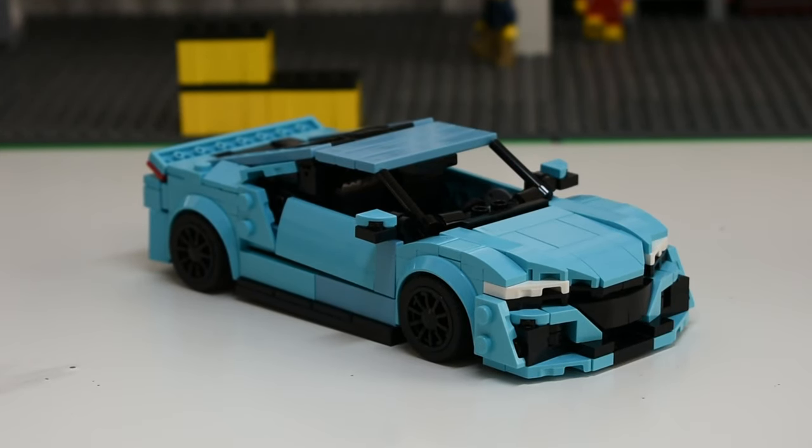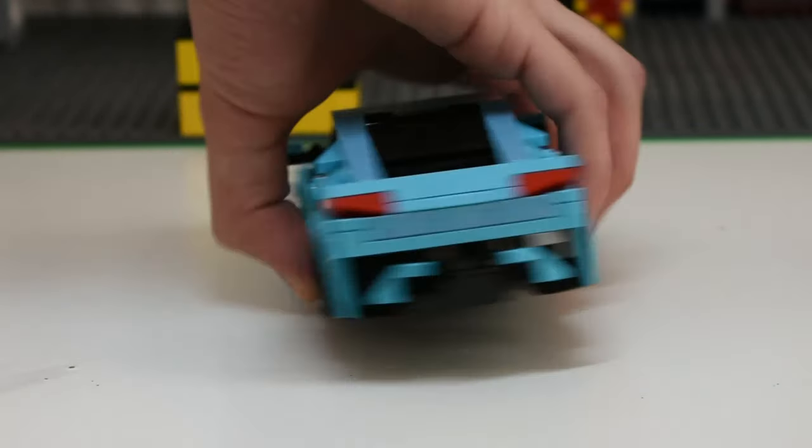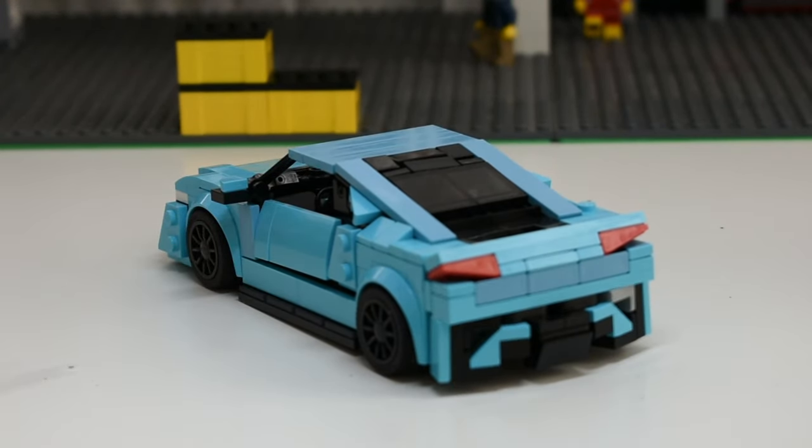Then we had the Acura NSX. I built it in medium azure because I had the Jaguar set on hand and decided to use those parts, and I'm still quite happy with the medium azure — it's one of my favorite LEGO colors. I hope LEGO releases more crazy colors like this in future Speed Champions sets, because it's fun to build with these colors. I was especially happy about how the front came out — I think it's one of the best front-end designs I've put on a car yet. Typically my rear-end designs are more realistic than the front-end designs, but the NSX came out really nicely both front and back.